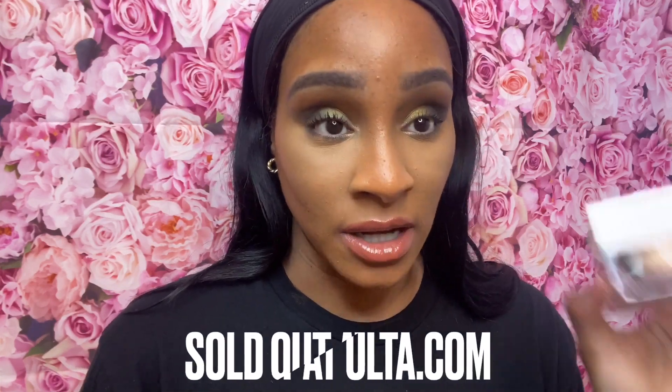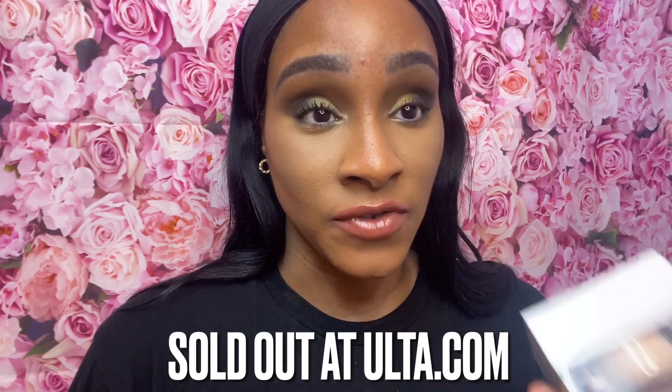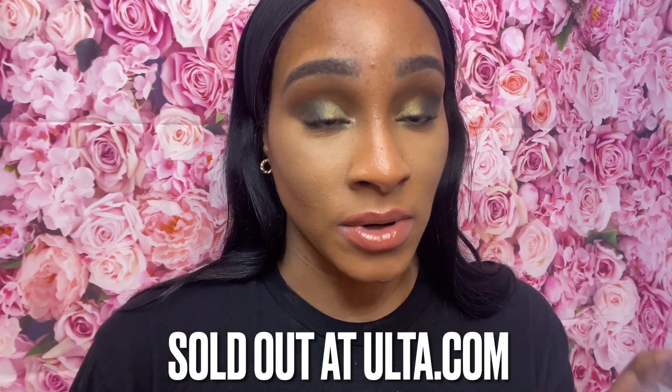I don't know if I feel like these are $50 shadows. If you guys have this palette, comment below and let me know if you feel it's worth $50. Patrick Ta's palettes are a little more but the quality just felt different — like I was using a luxury brand. Nothing is bad about this palette, I just don't think it's worth fifty dollars. I'm sorry Jacqueline, I still love you.